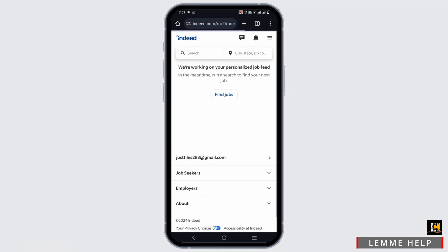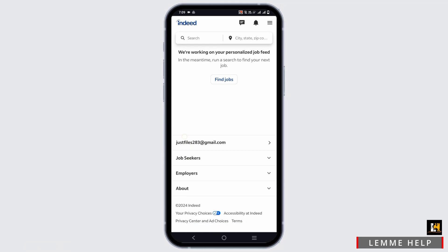Another way is you can go to sorting by the posting date, job title, or location. This way you can also find the job that you had viewed before.